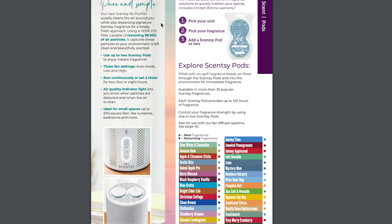Our new Scentsy Air Purifier quietly cleans the air around you while also dispersing Signature Scentsy fragrance for a totally fresh approach. Using a HEPA H13 filter capable of removing 99.95% of air particles, it captures these particles so your environment is left clean and beautifully scented. You can use up to two pods or just use it as a plain air purifier. It has three fan settings — auto, low, and high — and you can run it continuously or set a timer for two, four, or eight hours. The air quality indicator light lets you know when particles are detected and when the air is clean. Ideal for small spaces up to 200 square feet like nurseries, bedrooms, and more.